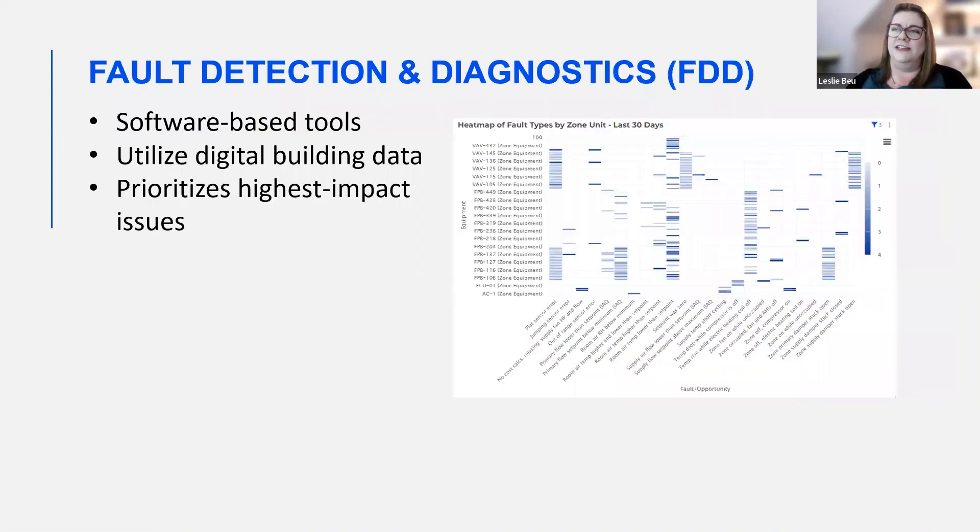Luckily, we have fault detection and diagnostics. This has been around for a while, but now FDD and analytics systems are extremely helpful. Fault detection and diagnostics, or FDD, is an analytics software that uses your existing building automation system data, streams thousands of equipment data points continuously, and then prioritizes the highest-impact issues across your building or portfolio.